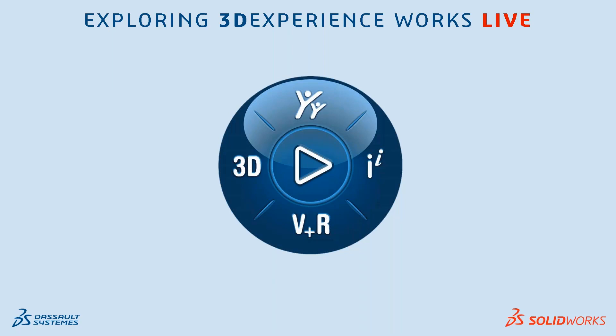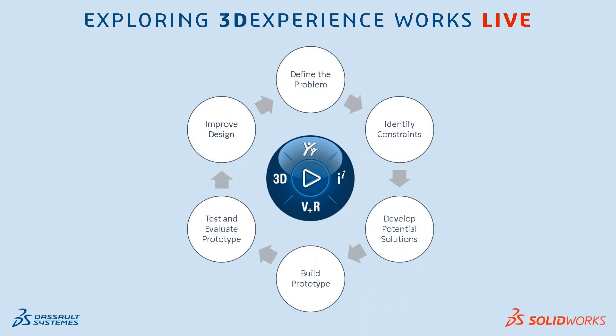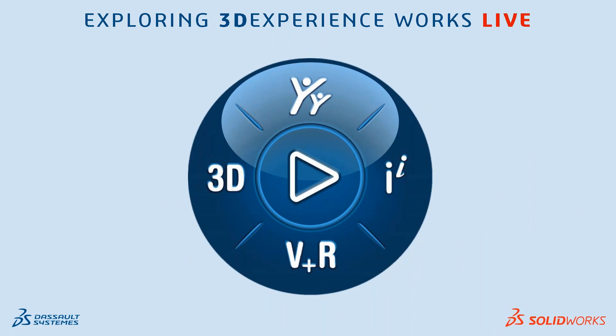This is called the 3D Experience Platform. You might have an understanding of what that is, but that still doesn't really answer our question of what exactly 3D Experience Works is. Here on the screen you see an engineering design process - basically just a process of how you get a product to market - and 3D Experience Works fits in along these engineering processes, with SolidWorks at the core of it all. The 3D Experience Platform encompasses this whole process, and we're going to show you some of it in action today.